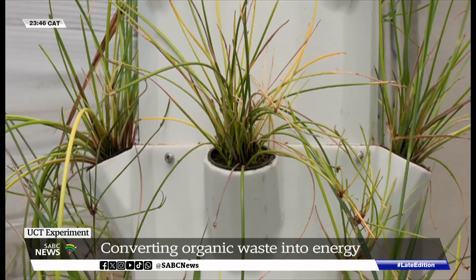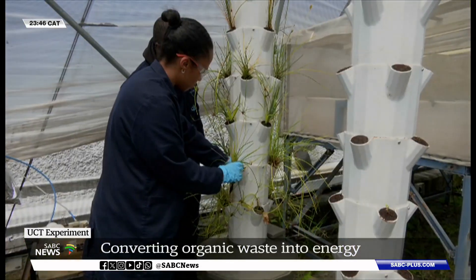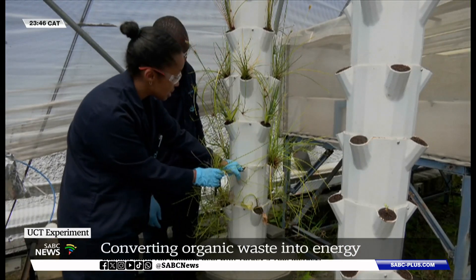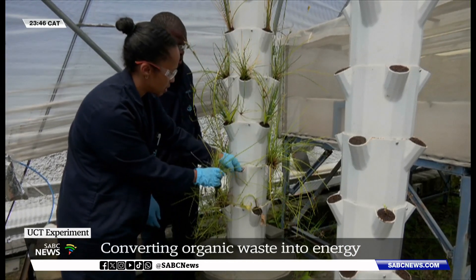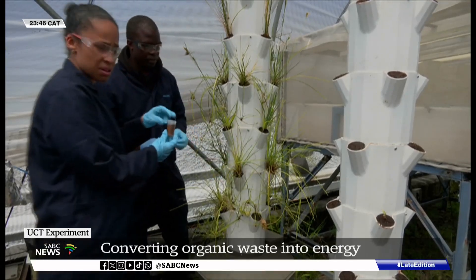So using it on campus is a start. Using it in communities is where it eventually hopes to land, because those resources are limited within communities. The project is part of a campus-wide effort to support the environmental sustainability goals of the university. Mariska Boota, SABC News, Cape Town.